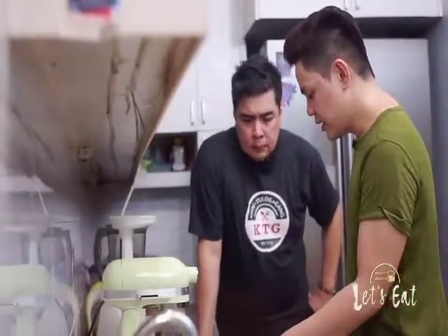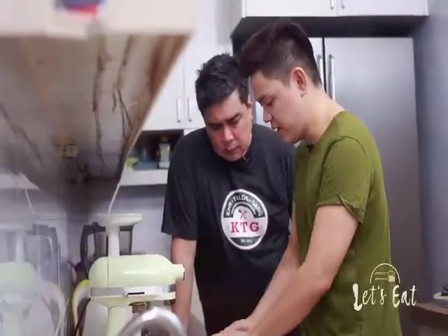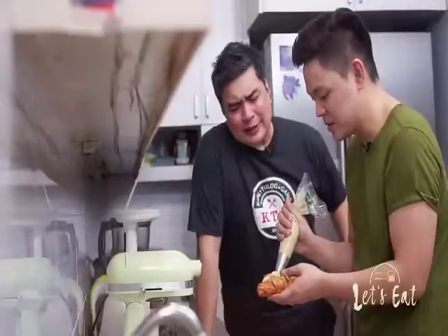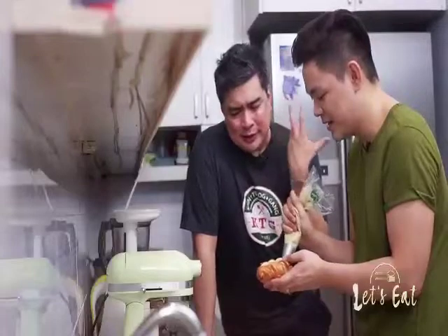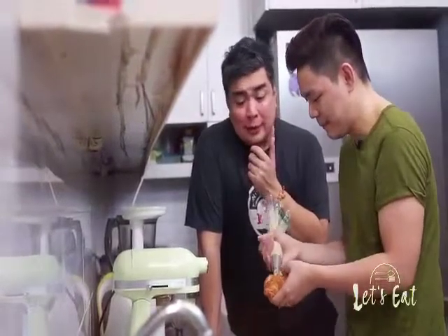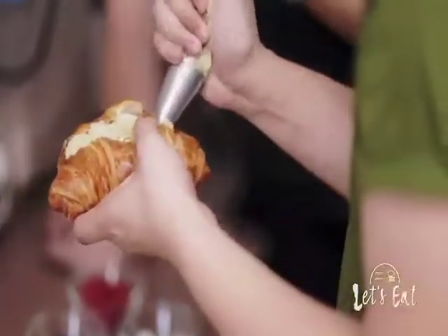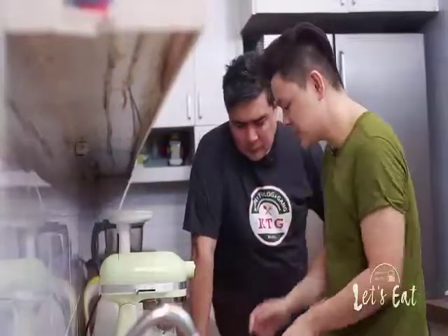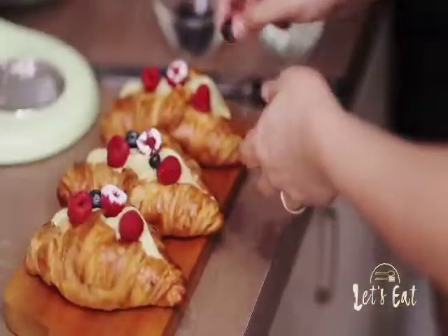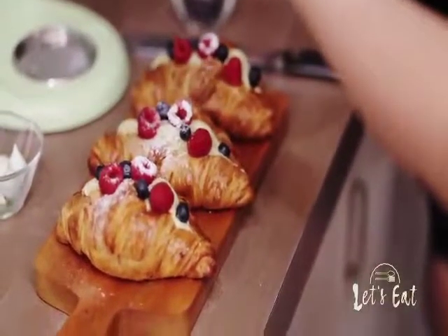I just need to cut the croissant in the middle, and then we have our filling. It's like seashells within seashells — that's what I'm getting right now. The colors are totally complementary. You've got this almost avocado-like color, and then the golden brown of the croissants. And then we're just going to top it off with fresh berries. That's gorgeous — look at the colors.